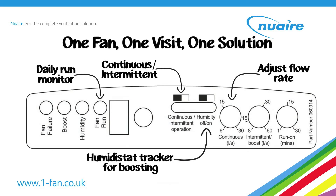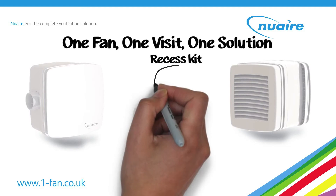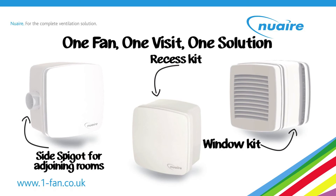As well as an optional recess kit and window kit, a unique side spigot kit is also available, to allow adjacent toilets and bathrooms to be ventilated with one fan. Kavan is the only fan on the market to offer this solution.